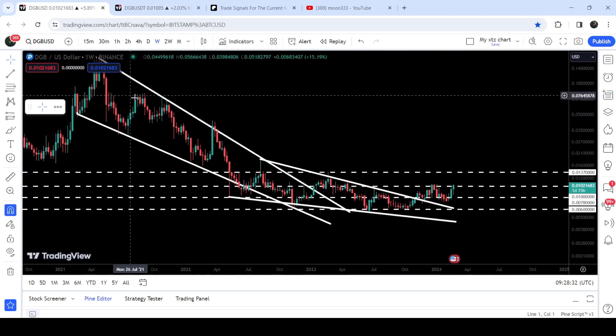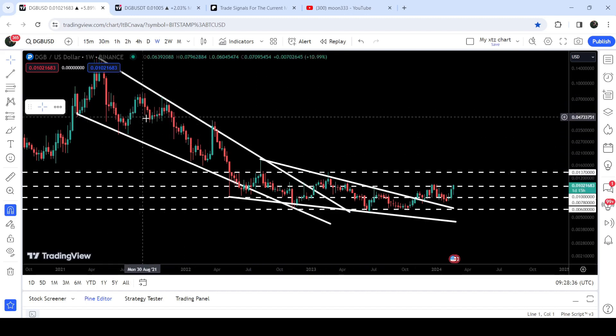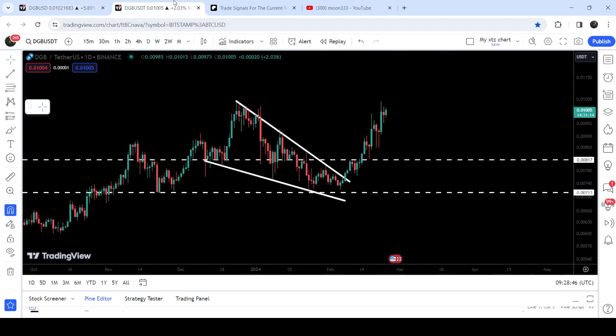In today's video we will analyze this move. I would also like to show you these huge breakouts which have already happened on the seven-day time frame chart from this very large falling wedge pattern. After that you can see that recently it has broken out another falling wedge pattern but could not break out this long-term resistance of one cent.